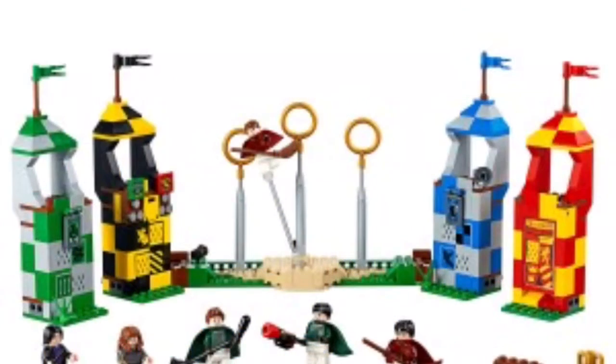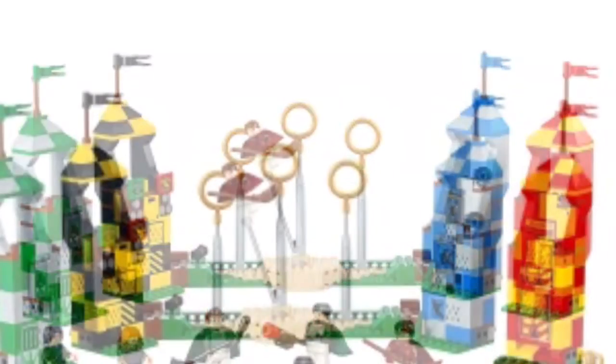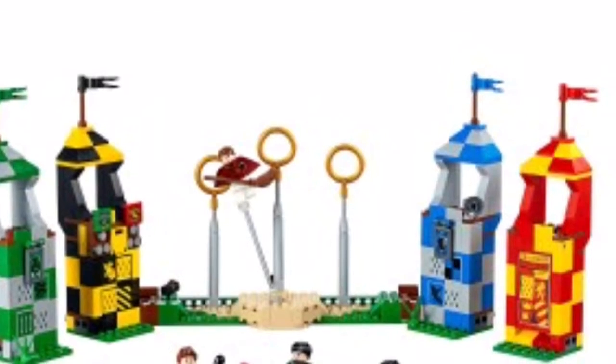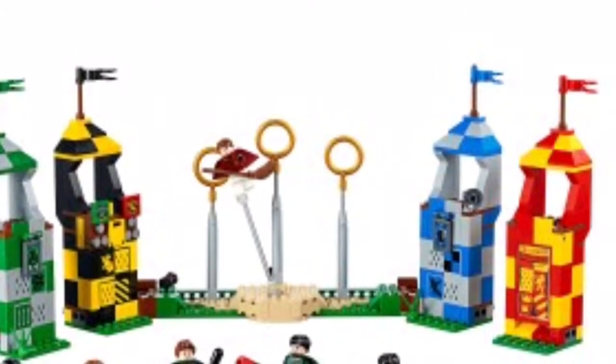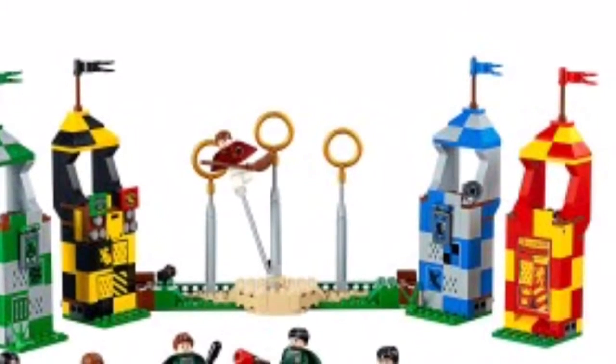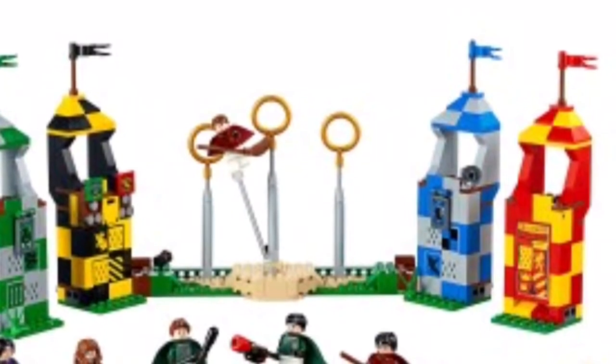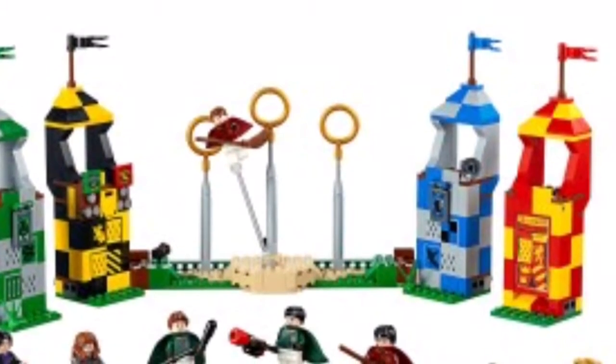Next, for the Quidditch Field set — it looks like it has five minifigures, and it looks really cool because it actually looks complete with the Hufflepuff, Ravenclaw, Gryffindor, and Slytherin balconies, and it looks like they have all three hoops. I can't really tell the minifigures because this picture is kind of blurry, but the website I got all this information from is the Leaky Cauldron. This set is going to have 500 pieces and retail for $40.